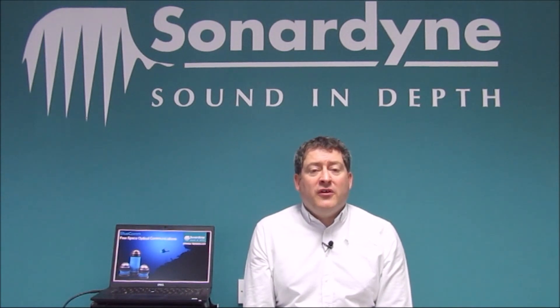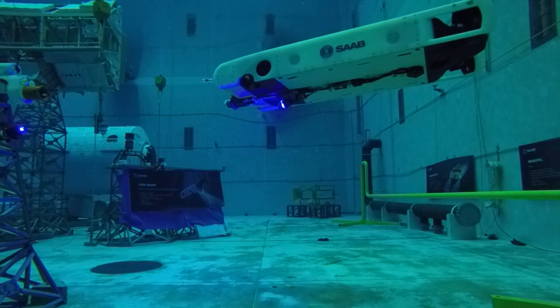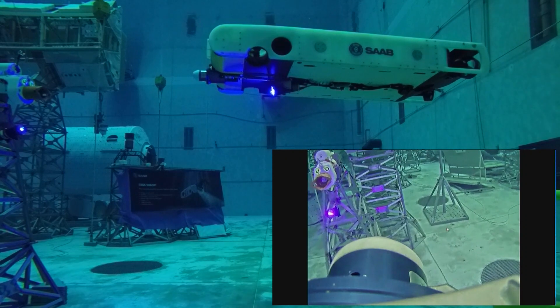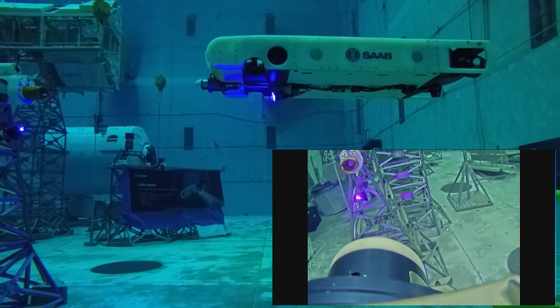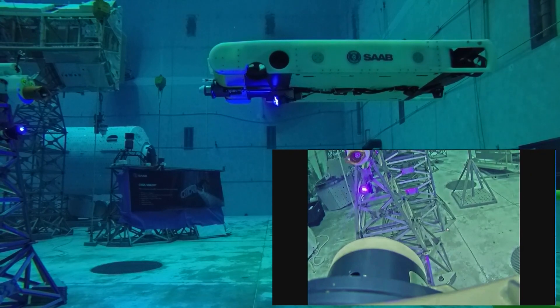BluCom 100 and BluCom 200 certainly are. BluCom 100 is our compact unit — it transfers 1 Mbit per second of data over a 10m range; that's standard video quality. BluCom 200 can do a 150m range at 10 Mbit per second through the water — that's HD quality video.